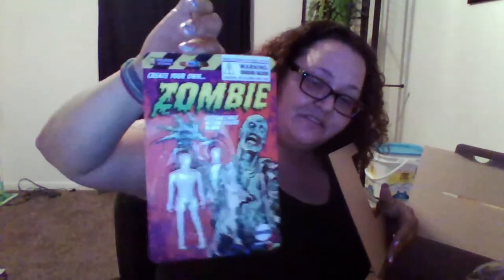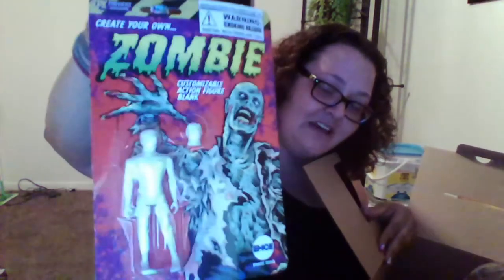Next up: Create Your Own Zombie — you can paint a zombie. It comes with an extra head, which is kind of cool, and then you can decorate it. It says look for the full Create Your Own Zombie customizing kit for more zombie types, spare heads, body parts, and more. So you get to paint the figurine, which is kind of cool.